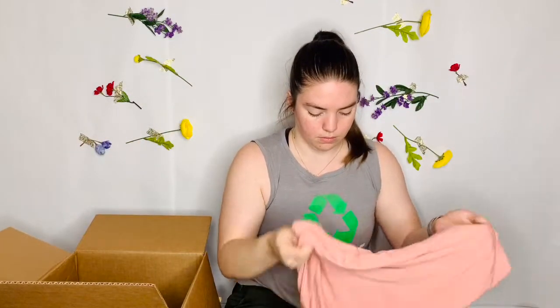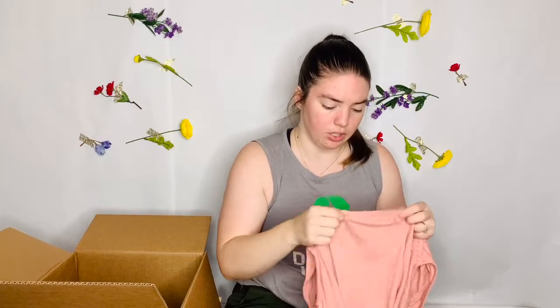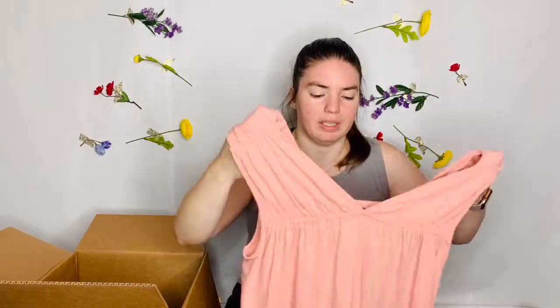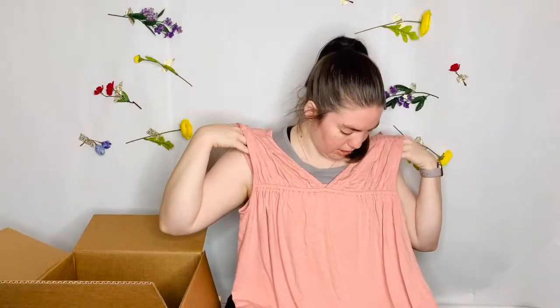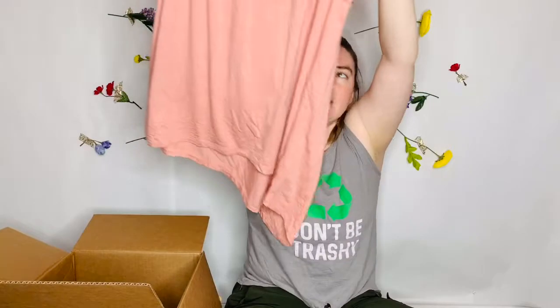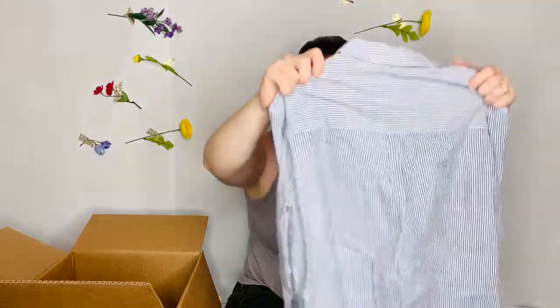This is Lisa Rinna Collection. That's probably like a home shopping network or something. I don't really know. I don't know where Lisa Rinna is sold, but I don't really like it. I mean, it's fine. It has a weird asymmetrical hem. It's like a slub knit. The condition looks good. At least everything looks clean — that is so much better than I've seen from other boxes.